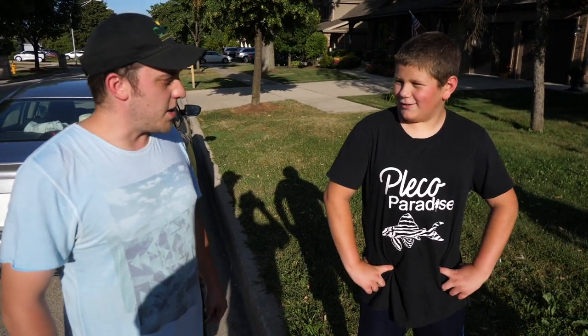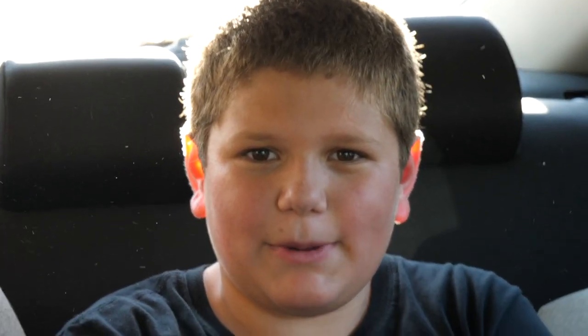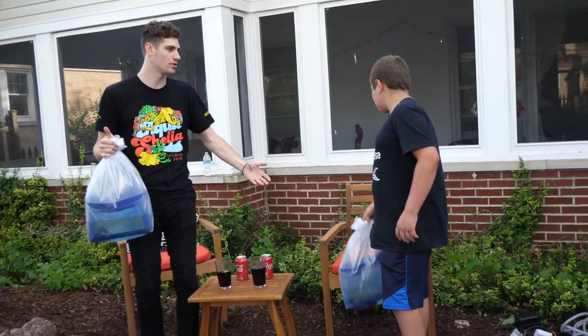Where can I contact you? You guys can contact me at Facebook Pleco Paradise LLC and Instagram Pleco Paradise LLC. Gino, thank you. Oh, you're welcome, brother — thanks for coming over. What do you think, man? He has a pretty nice place.